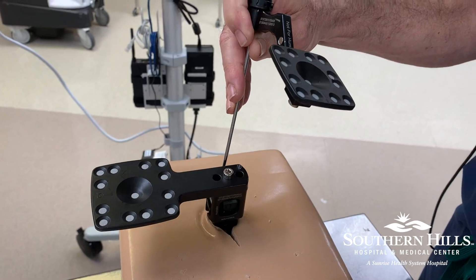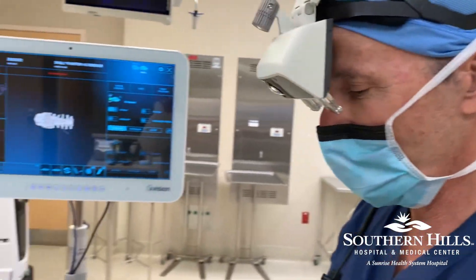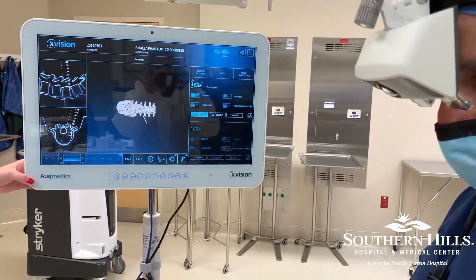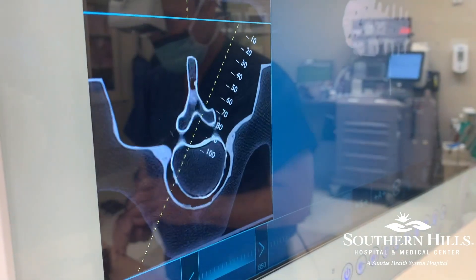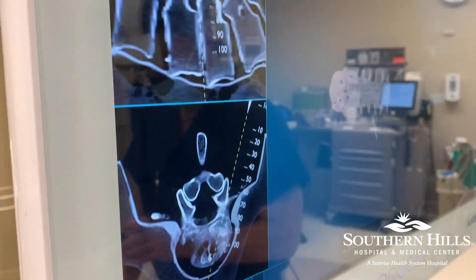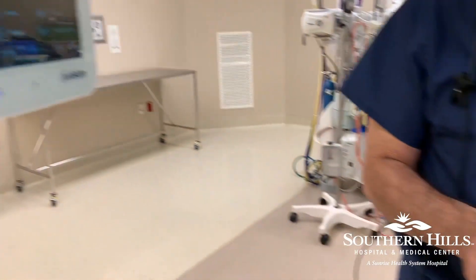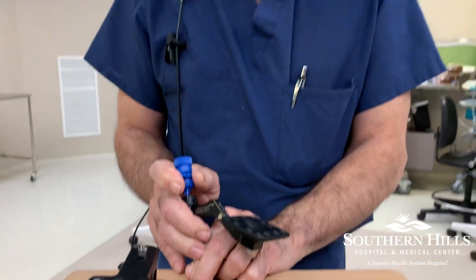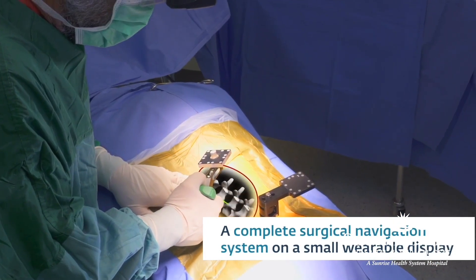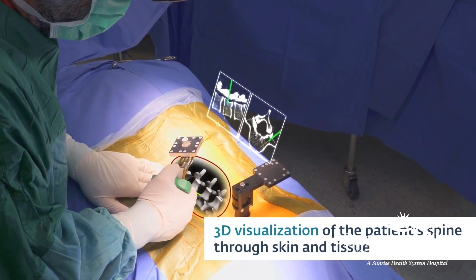I'm showing the computer my instrument, and what you're seeing on the computer is what I'm seeing in my heads-up display. So I can come in here inside the patient's body, I don't even need to make an incision, get to where I want to be, and get down right into the spine. This is live in real time, being able to view the actual anatomy as I'm doing surgery.